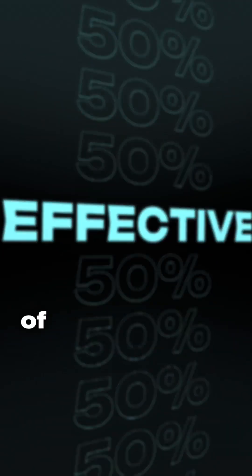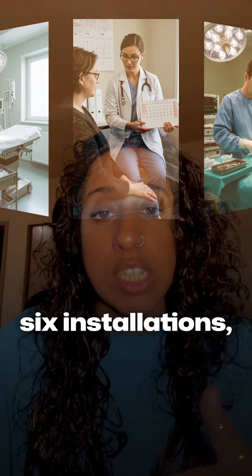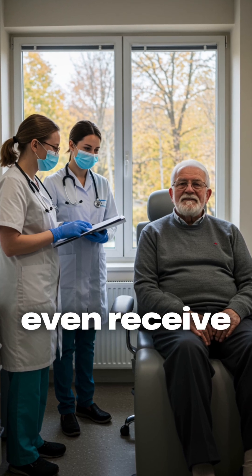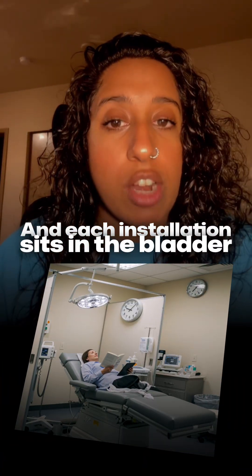It can delay the progression of bladder cancer by up to 50%. Per our guidelines, an induction course of BCG is six instillations, one given each week for six weeks. Depending on the features of the tumor, some people may even receive instillations for up to three years. Each instillation sits in the bladder for two hours.